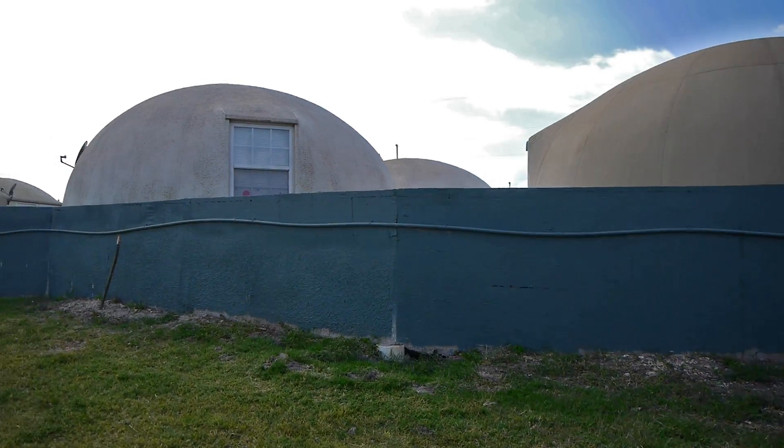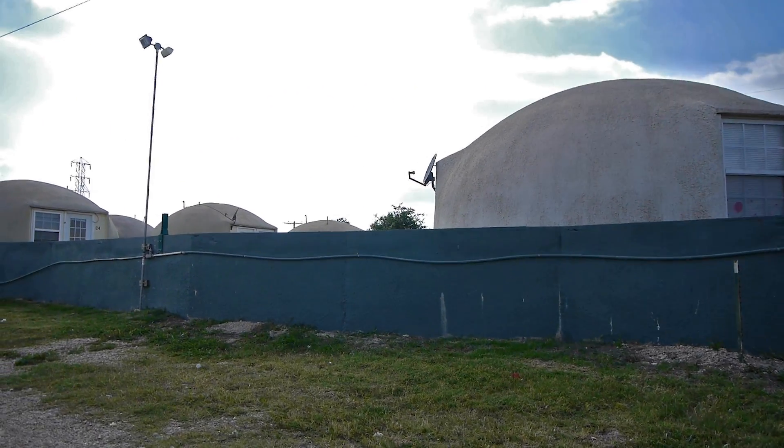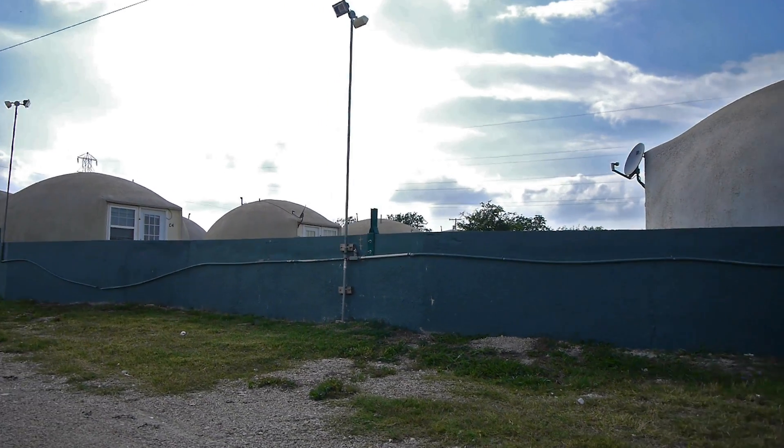Conventional houses last 75 years, maybe 100. There are a few that last longer, but most are less. These buildings, I expect them to last until somebody tears them down for another reason. They have no reason not to last 500 years.